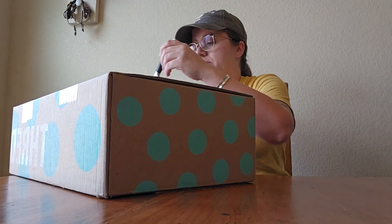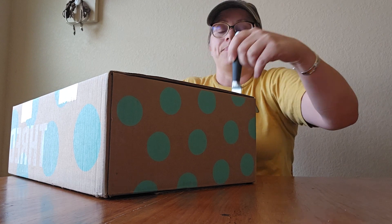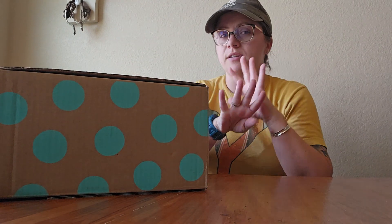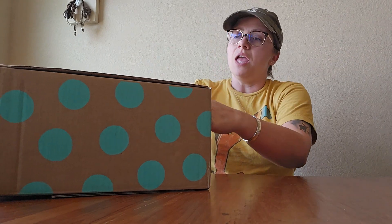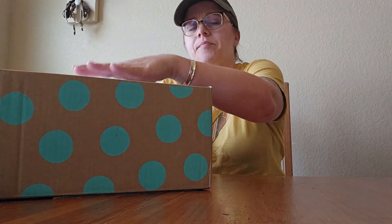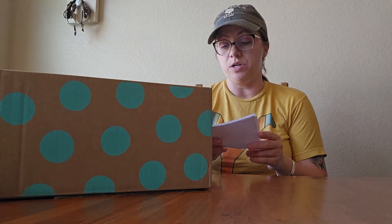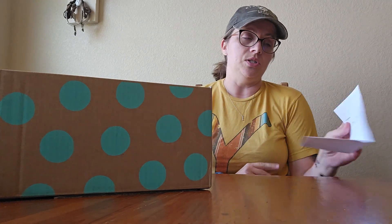This one is from Phoenix, Arizona, same as the last one. I bought them the same day, back to back. One arrived last week; this arrived today after being rerouted yesterday because it got put to the wrong place. Seven pieces, $140 — so that's $20 a piece. Purchased August 9th.